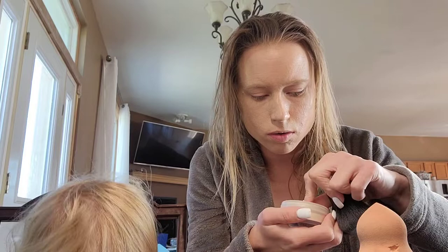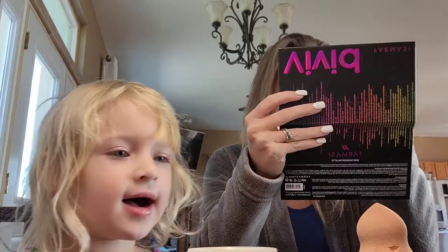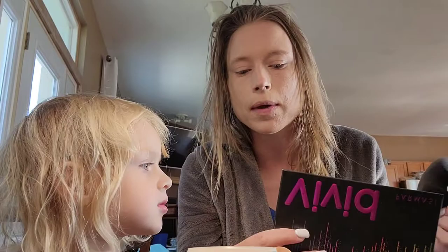You put the setting powder on after you do the makeup — it does get everywhere, but I love putting it all over my face so I know my makeup is set.